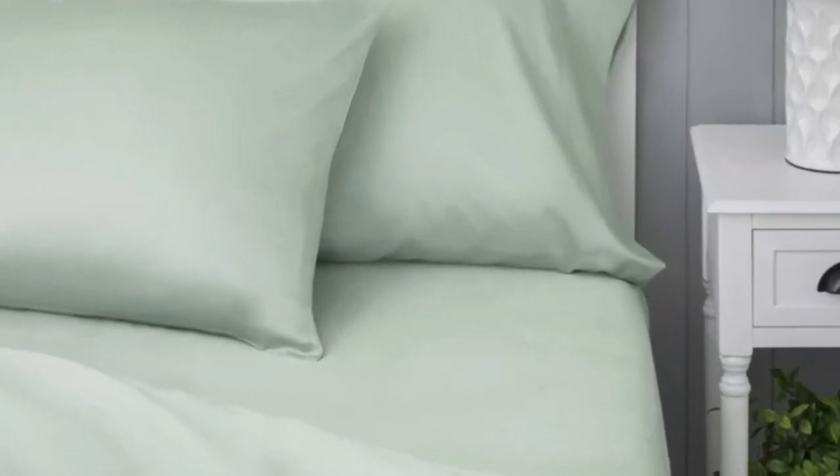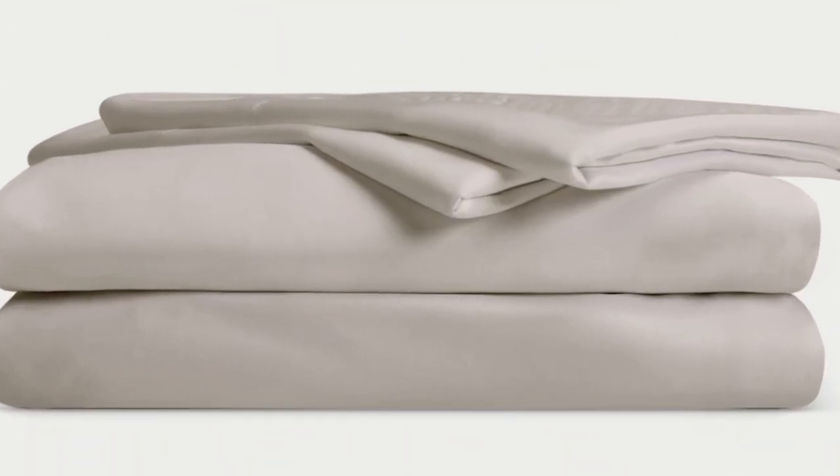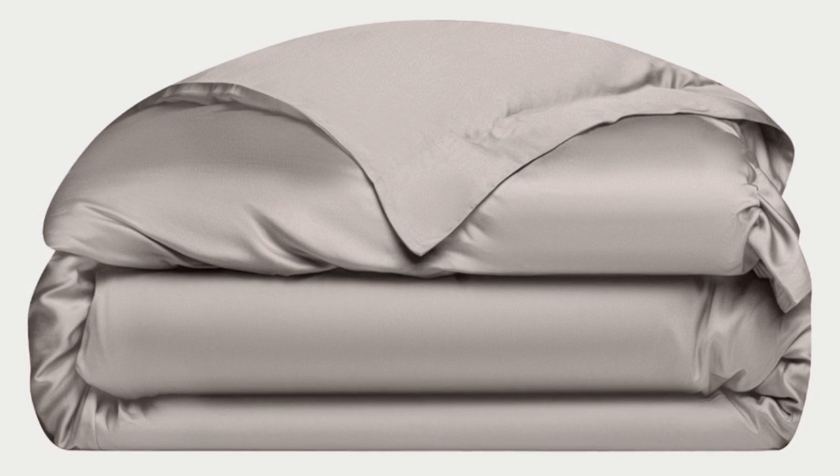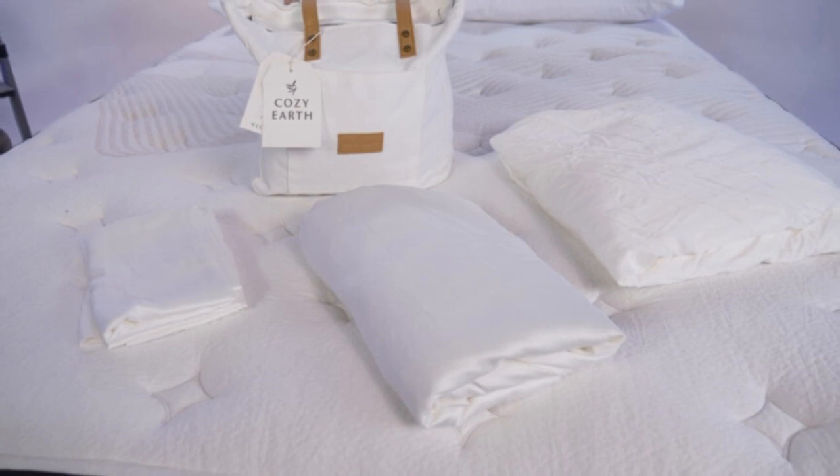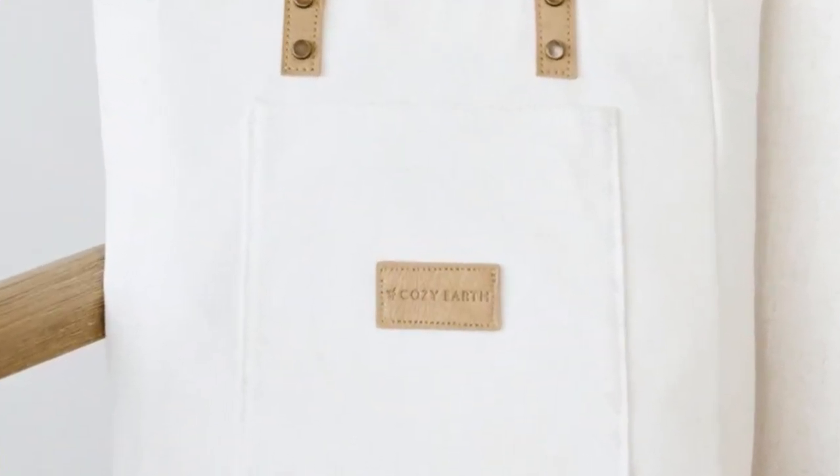Cozy Earth recently introduced a few neutral shade options for those looking for more than just white. The Cozy Earth bamboo sheets are incredibly soft to the touch and will make you feel like you're sleeping in luxury. They're a durable set of sheets, and with a 10-year warranty, they should last several years with good care. They're also a fantastic choice for hot sleepers, as they're breathable and moisture-wicking, so you won't feel sweaty or stuffy. These sheets carry a luxury price tag, but Cozy Earth discounts them throughout the year and you can also break up payments with financing.